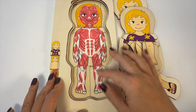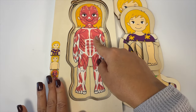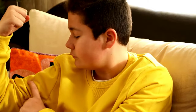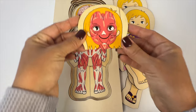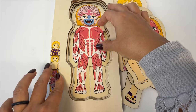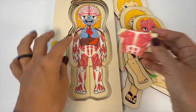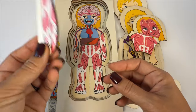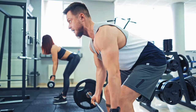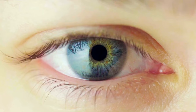Under our skin, you see the muscular system. The muscular system is like the body's superpower for moving. Muscles are stretchy things inside you that help you run, jump, lift, and even smile. When your muscles work with your bones, they help you move. Some muscles are strong and help you do things like lifting, and others help with small things like blinking your eyes.